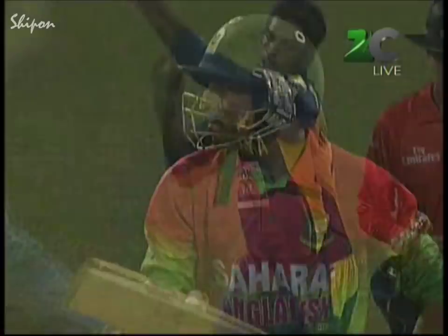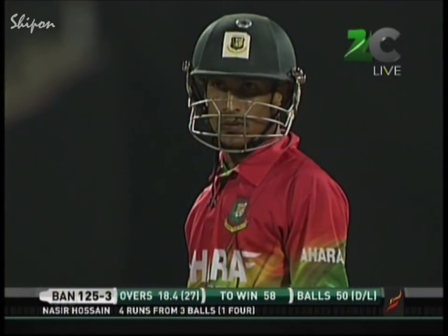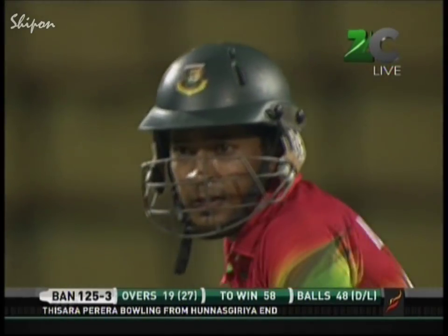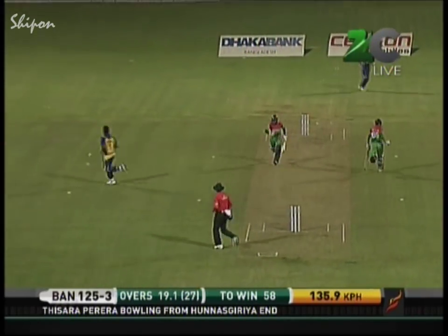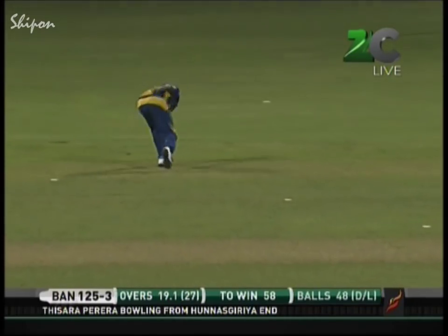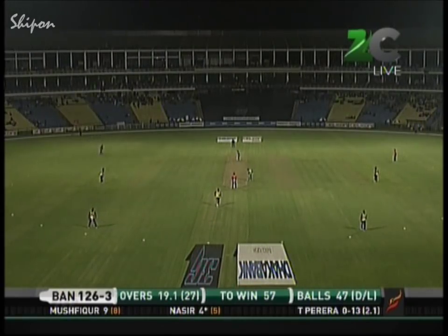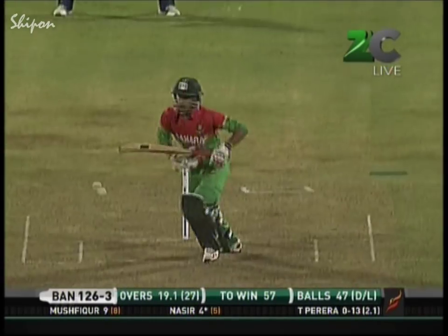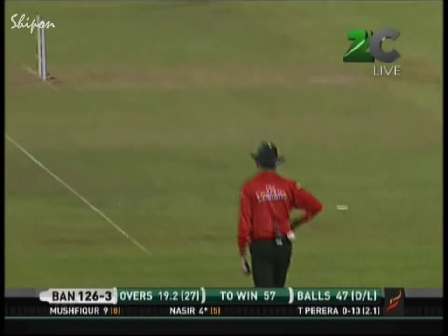He tends to pounce on anything loose and has a good repertoire of strokes — can score runs right around the wicket — just like that. In the fence for Thisara Perera — it's wet out there. The ball will slip through — run out opportunity — and Thisara Perera gets his man.